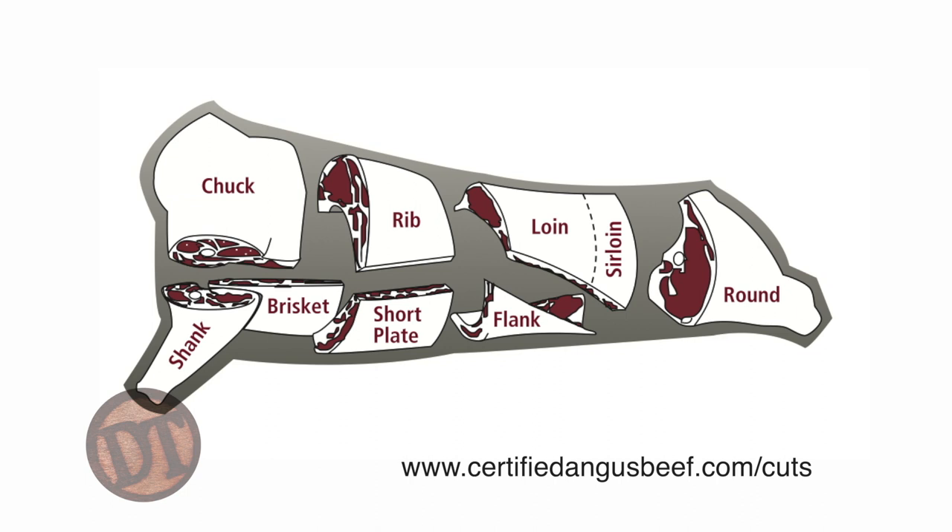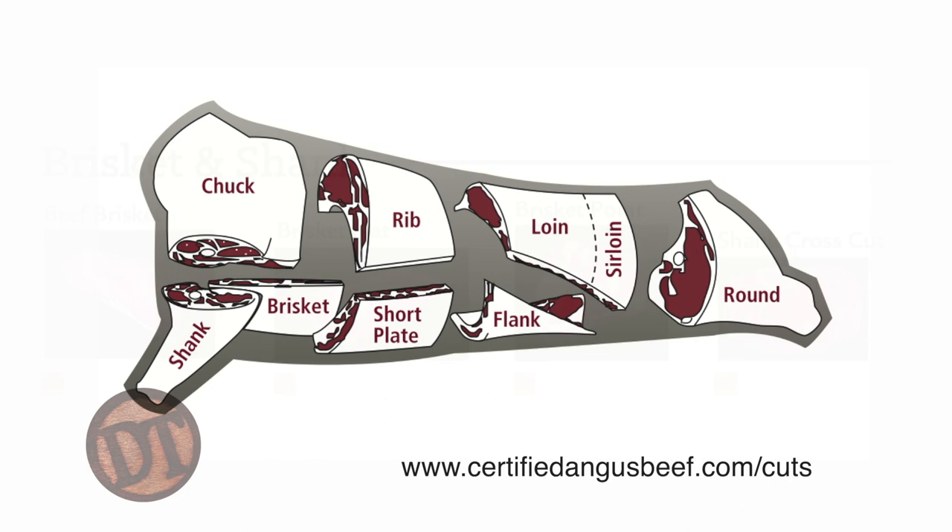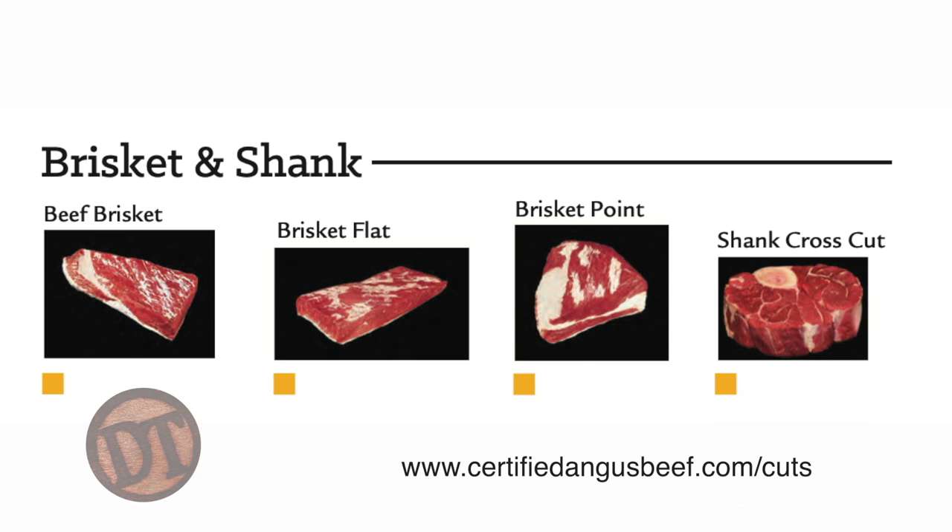Research done by the Cattlemen's Association has shown there is value in the chuck, and you're seeing more cuts come out of it — such as the chuck eye, the flat iron steak, the petite tender, the Denver cut. Historically it's been lower price, but it's increasing in value as overall carcass costs go up. Historically we make a lot of roasts out of the chuck — one of my favorites is the chuck pot roast. Moving to the bottom front of the carcass, we get to the brisket.